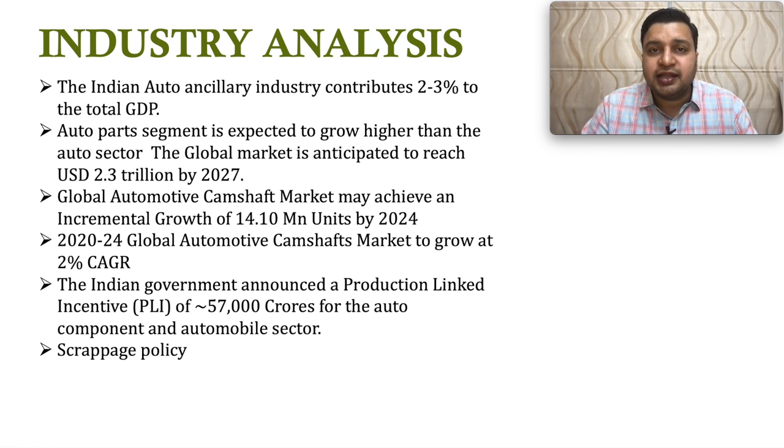The Indian auto ancillary industry contributes about 2 to 3 percent of India's GDP. The auto ancillary segment is expected to grow faster than the auto sector itself. The global auto ancillaries market is expected to reach about 2.3 trillion by 2027, and the camshaft market specifically is expected to get an incremental growth of about 14 million units by 2024. The Indian government has announced a PLI of about 57,000 crores for the auto components sector, and the scrappage policy will provide further tailwinds.